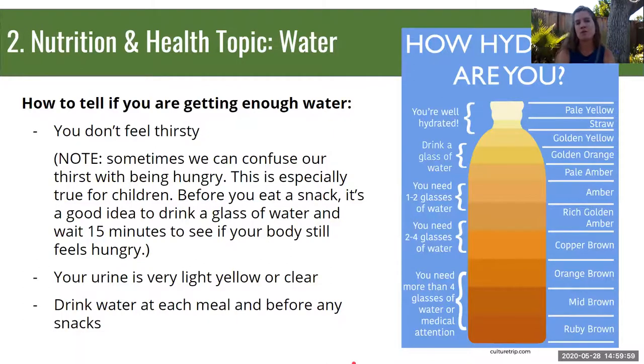Now for our water topic for nutrition and health: we're going to talk about hydration and how much water each person needs each day. Our bodies need water to function — in fact, 60% of our body's weight is water, and every organ and body system requires water to operate. Our bodies use water to get rid of waste through sweat and urination, keep body temperature regulated, lubricate and cushion our joints so we can move without pain, and protect sensitive tissues like our eyes and mouth.